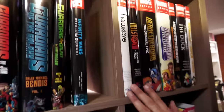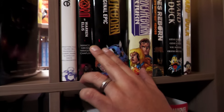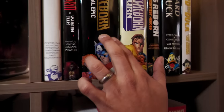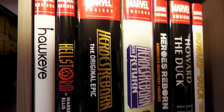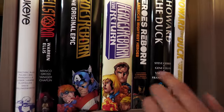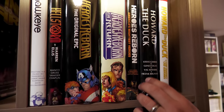We have the only Hawkeye omnibus — the classic Matt Fraction and David Aja run. Hellstorm right there. And Heroes Reborn — this is the original Epic. This has had two printings because they didn't want you to get it mixed up with this one here, Heroes Reborn: America's Mightiest Heroes, which was the event during Jason Aaron's run on Avengers. Howard the Duck — this is still my original printing, I gave away the new printing. And Howard the Duck by Chip Zdarsky.